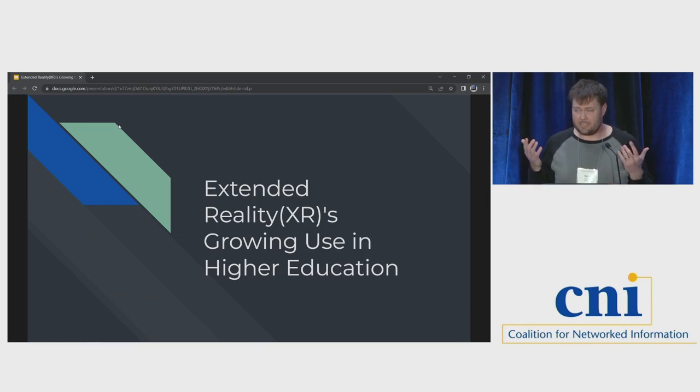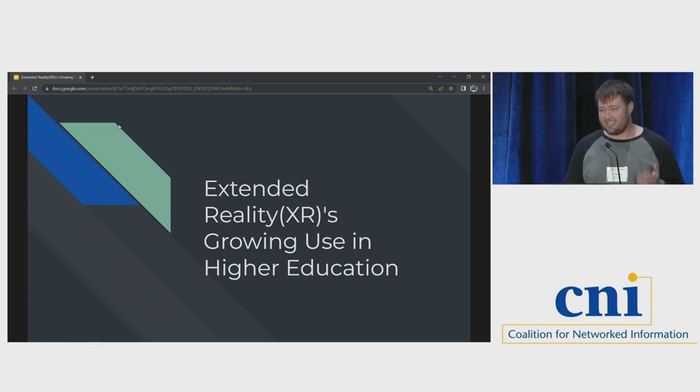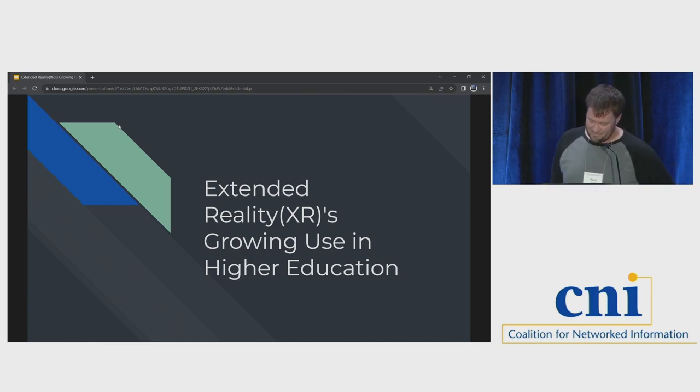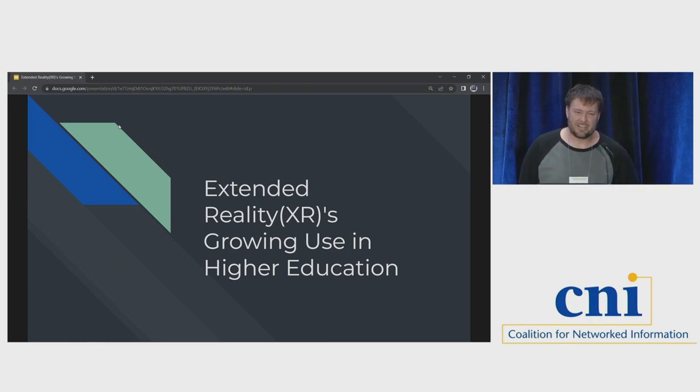I just wanted to start off and ask if anyone heard the news about VR being used on cows — it's a mood enhancer. And with that, welcome everyone to Extended Reality's Growing Use in Higher Education. Thank you all for coming today. It's great to get to share some really interesting stories about how folks are using XR across higher education these days.